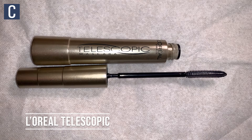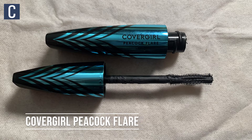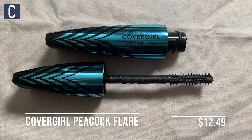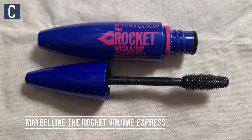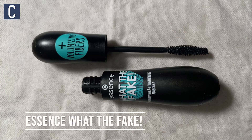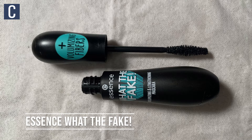The first one I got is the L'Oreal Telescopic, which was $13.49. Then I got the CoverGirl Peacock Flare, which was $12.49. And the Maybelline Volume Express Rocket, $9.29. Then the Revlon Big Bad Lash, which was $9.99. And then this brand I've never heard of before, but I wanted to try it — the Essence What the Fake Volumizing and Lengthening Mascara, which was $5.